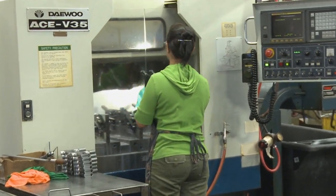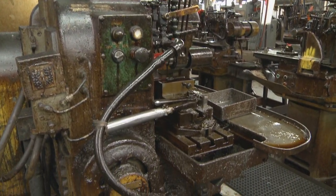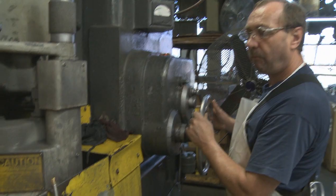Among the modern machinery and manufacturing processes, there are still some of the same machines that have been in service for the past 80 years.